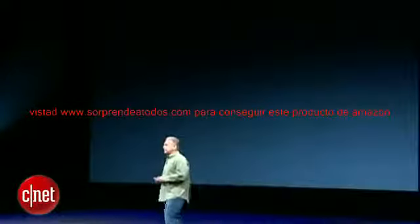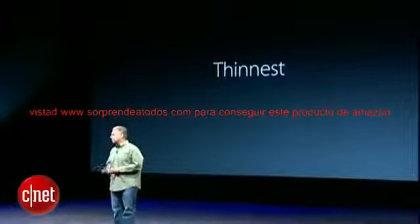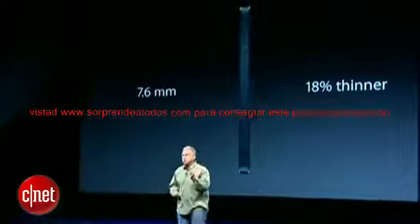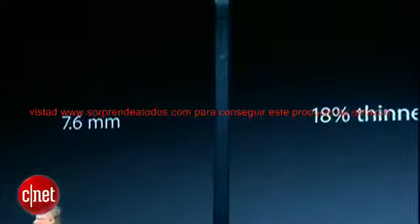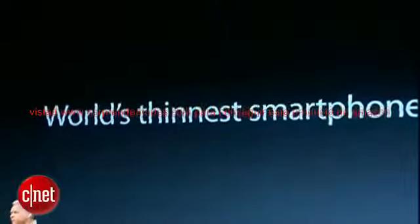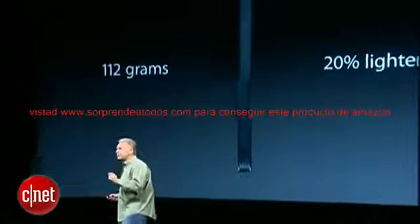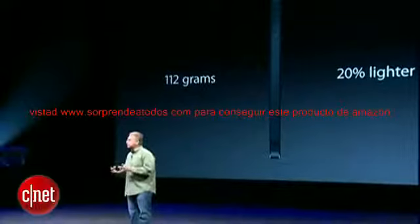First, iPhone 5 is the thinnest phone we have ever made. It is the lightest as well. The new iPhone 5 is just 7.6 millimeters thin — that's 18% thinner than the iPhone 4S — and best of all, it's the world's thinnest smartphone. It also weighs just 112 grams, that's 20% lighter — one-fifth lighter than the iPhone 4S. Volumetrically, it's smaller as well.